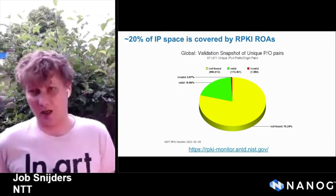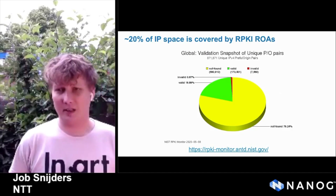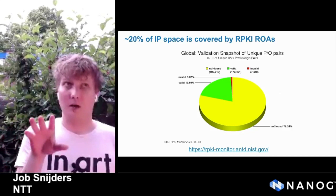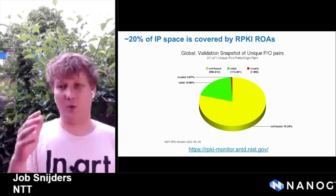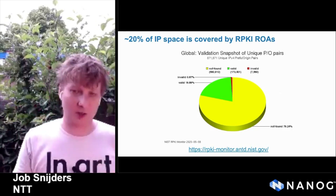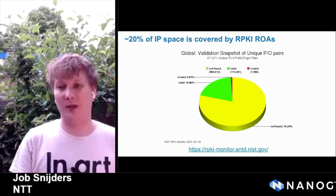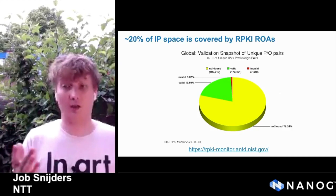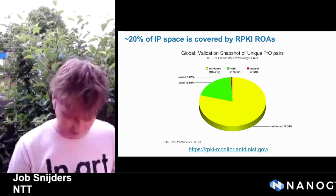Twenty percent of IP space appears to be covered by ROAs. We found that this number is proportional to how traffic flows in our network — a substantial amount of the traffic in NTT's network flows to RPKI valid destinations, and those destinations now receive the benefits from us rejecting invalids.